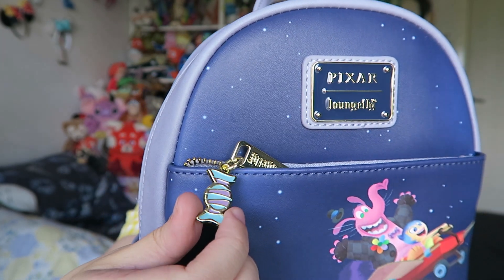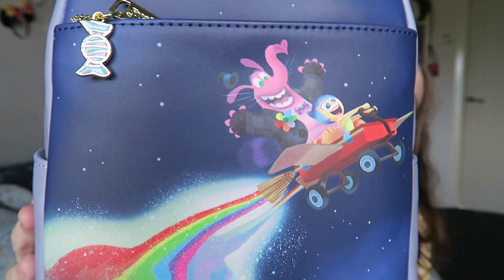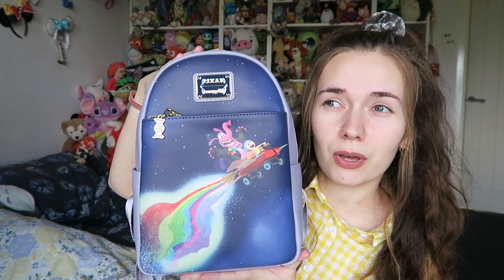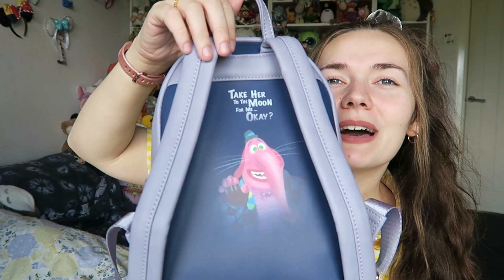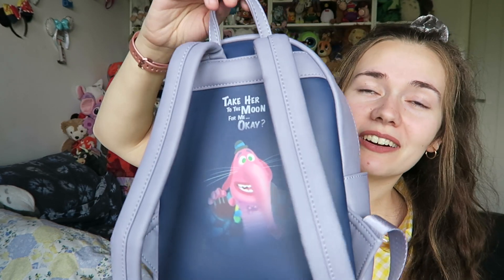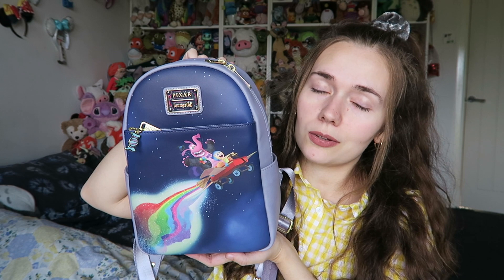It's got the candy sweets zipper pull because Bing Bong cries sweets. A lot of Inside Out merchandise is themed around rainbows and the emotions, but I love that this is more of a purple colour scheme. The back of the bag is Bing Bong fading away and it says 'take her to the moon for me okay' — that bit is so sad but so cute. The lining is all sweets as well, which I love. This is exclusive to Very Nico so check out their website — I'll leave a link in the description.